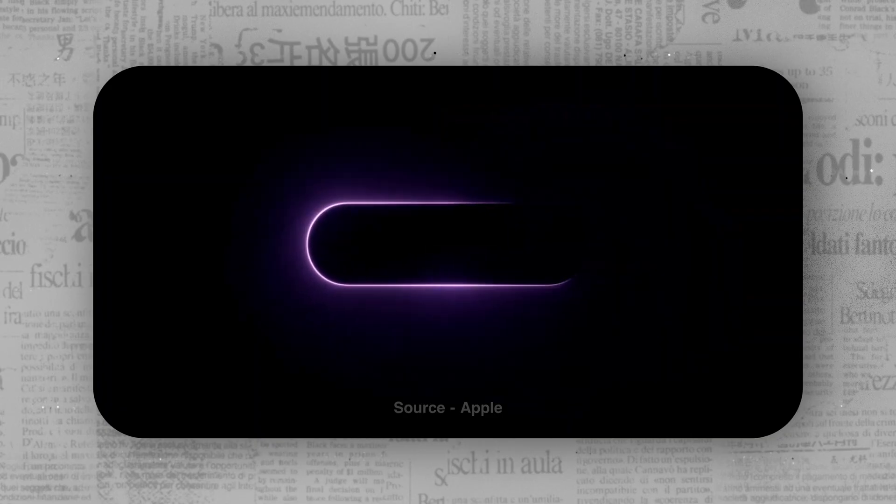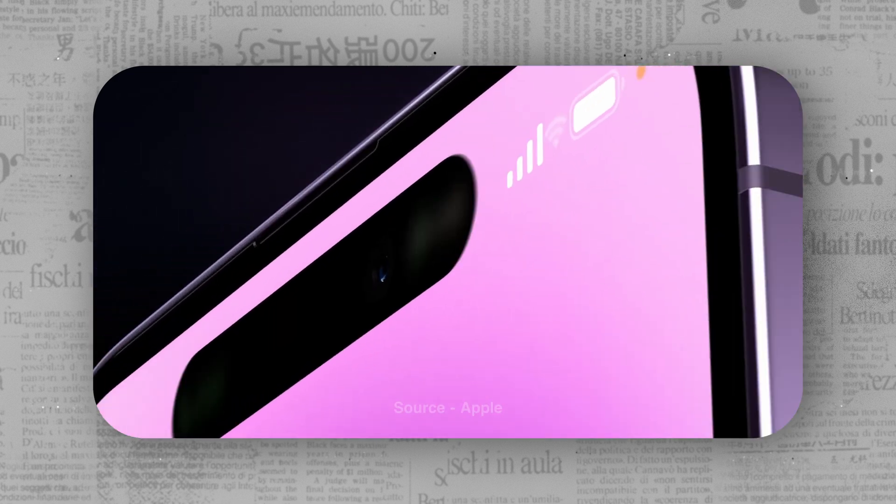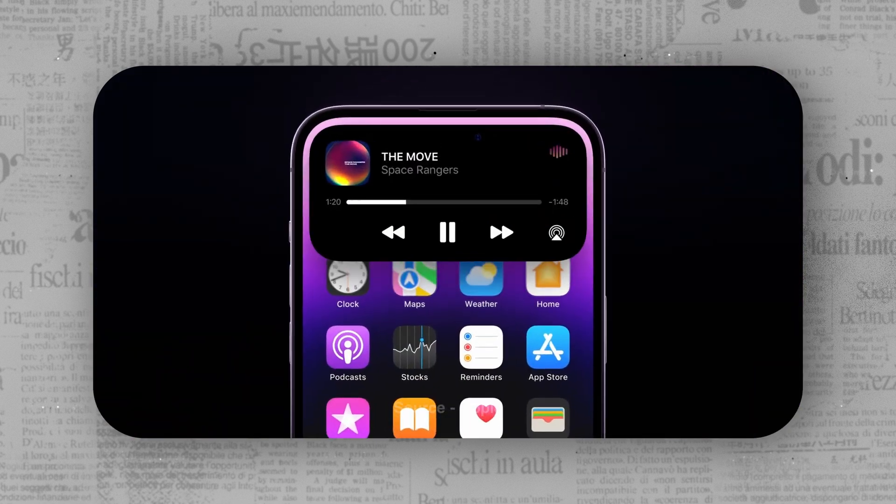To begin with, it is named Island because it sits in the middle of a sea of lit-up pixels — and it is dynamic. Rather than being just a cutout like every other smartphone manufacturer offers these days, Apple made its pill-shaped cutout a core of the pro iPhone experience.